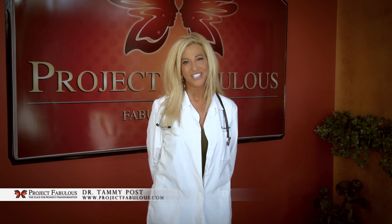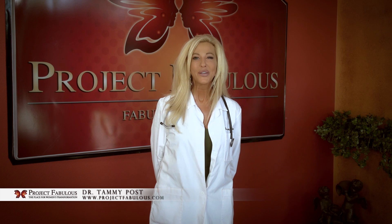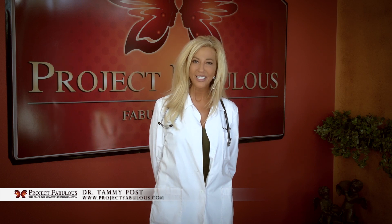Hi, I'm Dr. Tammy. Welcome to my website. I'm a family physician, but not a traditional family physician. I specialize in bioidentical hormones, weight loss, and wellness.